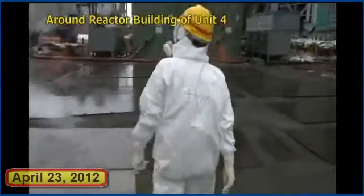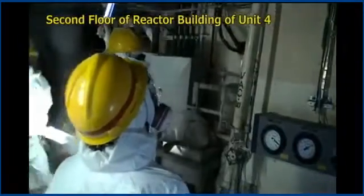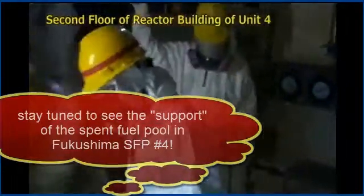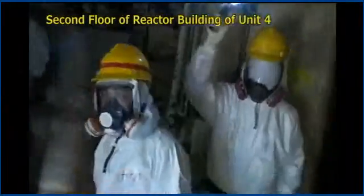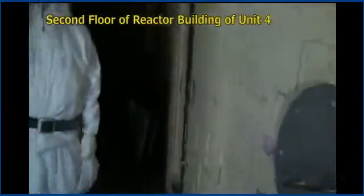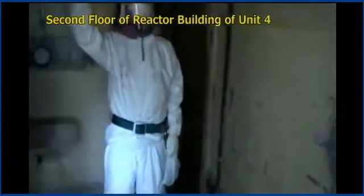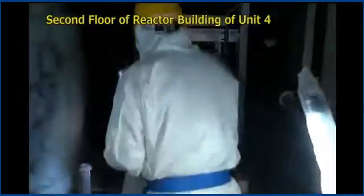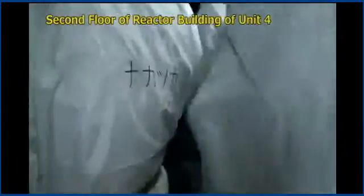Part of this story was published by Akio Matsumura, who sent a letter to Robert Alvarez — former Senior Policy Advisor to the Secretary and Deputy Assistant Secretary for National Security and the Environment of the U.S. Department of Energy — because he wanted an explanation of the potential impact of the reactor four rods and the other rods at the Daiichi site. Alvarez's conclusion is that more than 200 times the amount of cesium-137 released at Chernobyl is estimated would be released. Akio says many readers might find it difficult to appreciate the actual meaning of that figure, yet 200 times more cesium-137 than Chernobyl would destroy the world environment and our civilization.